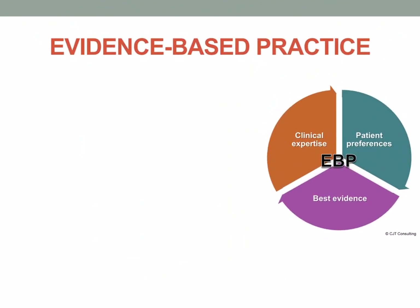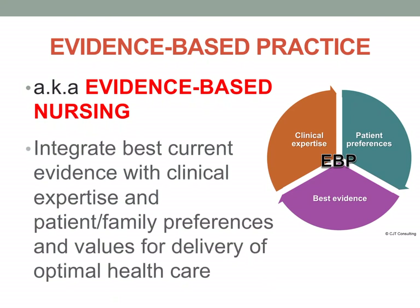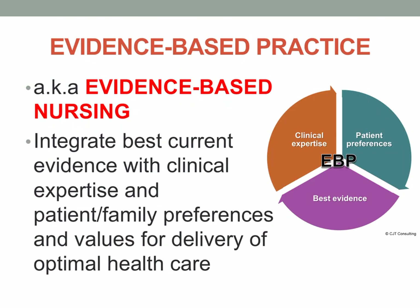So what is evidence-based practice? It is also known as evidence-based nursing. Here, nurses integrate best current evidence with clinical expertise and patient or family preferences and values for delivery of optimal health care. Nurses use these evidence-based practices in order to give effective patient care, considering family or patient preferences and values in rendering nursing care.